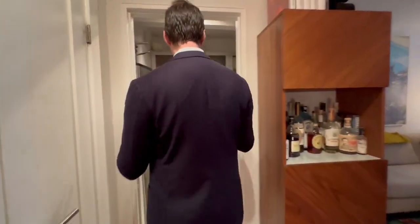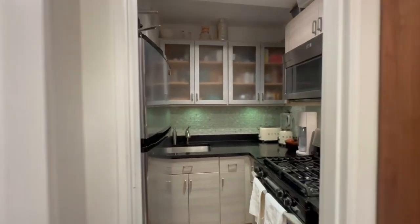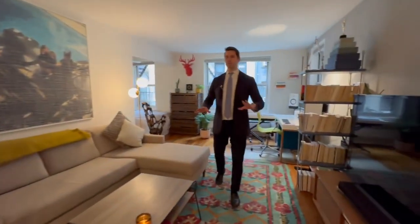We have this beautiful junior one-bed alcove studio that everybody wants to see because it is recently renovated, very well done, with lots of storage space in this nice elevator building with a live-in superintendent, pets allowed, and this is one of the nicest, most pleasant apartments to walk into.